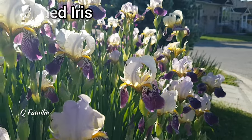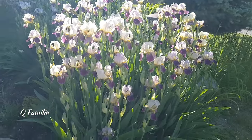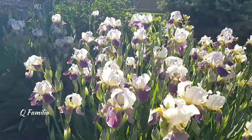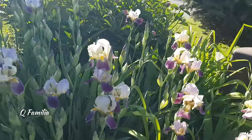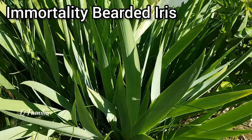Bearded irises are beautiful and iconic flowering plants, known for their striking blooms that are characterized by their bushy beards found on the lower petals. They come in a wide range of colors including purple, blue, yellow, white, and various combinations and patterns.